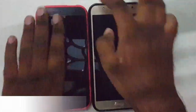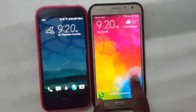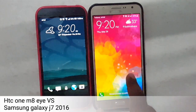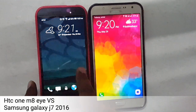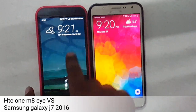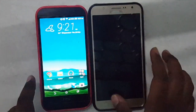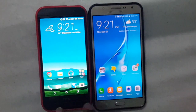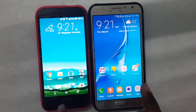Let's start with the lock screen. The Galaxy J7 2016 is running on Marshmallow with TouchWiz UI on top. The HTC One M8i is also running Android 6.0 with HTC Sense 7 on top. Let me unlock both and start opening apps to see which performs better.